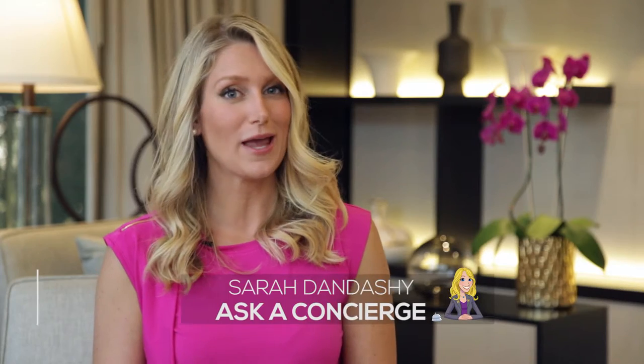No one should ever need an excuse to get ice cream, but if you do, blame it on the summer heat. Here's a list of my favorite places to grab a cone or a bowl of the cold stuff.